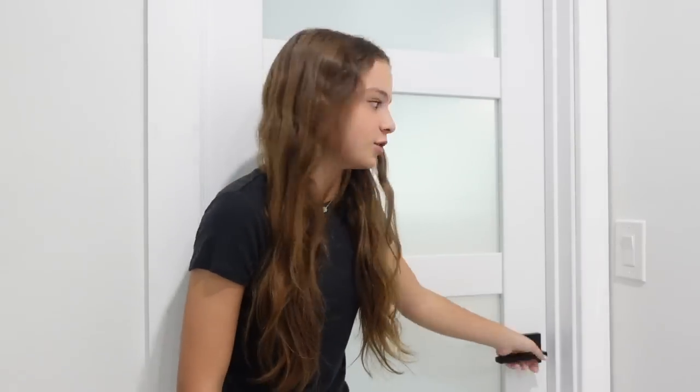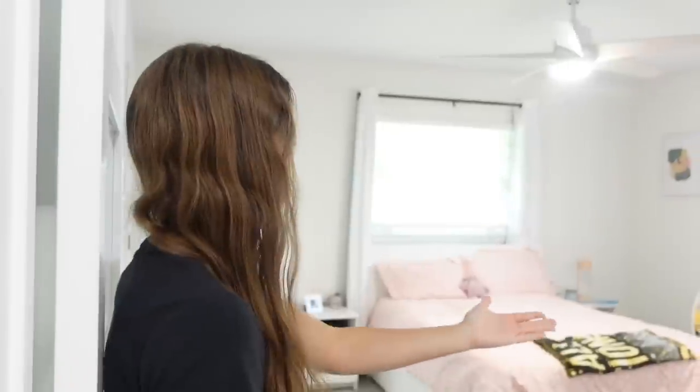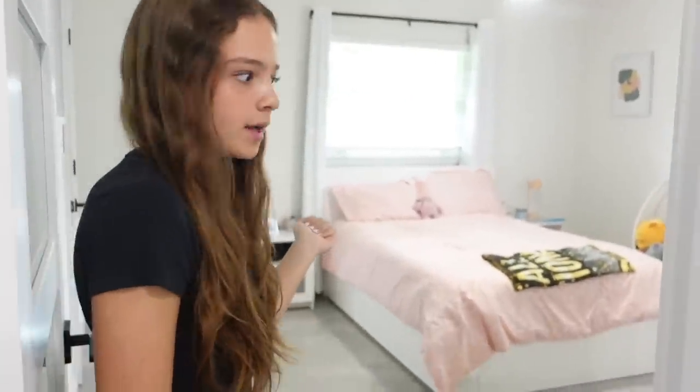Hey guys, welcome back to my channel! Today I'm gonna be doing a long-awaited room tour. We have lived in this house for almost two years and I'm finally gonna give you guys a room tour. Just so you know, this is probably the cleanest my room has ever been. Here's my lovely door — let's come in. Here's the little overview of my room.